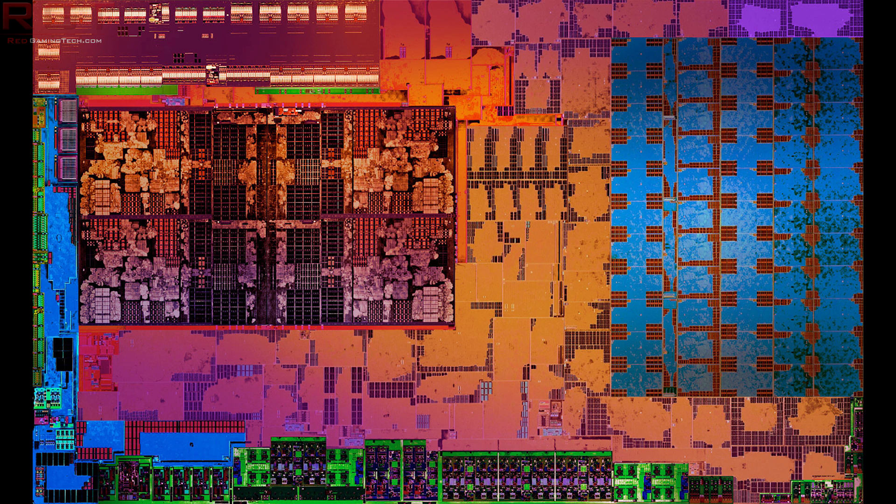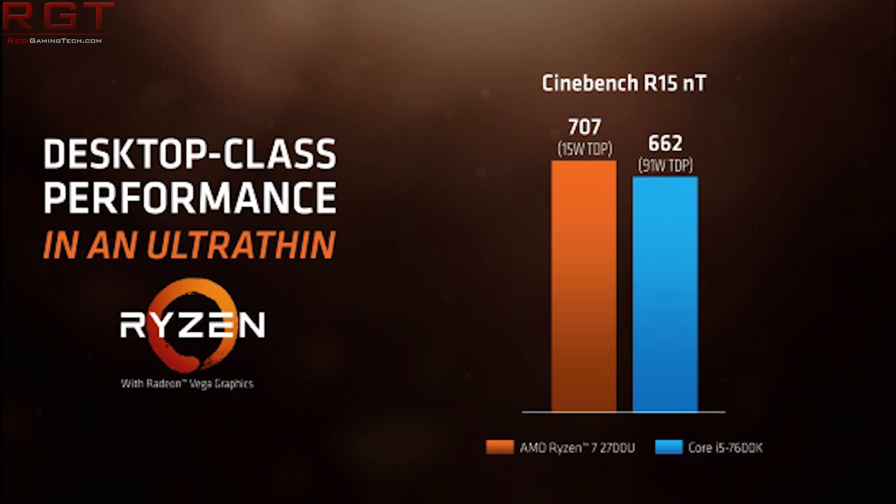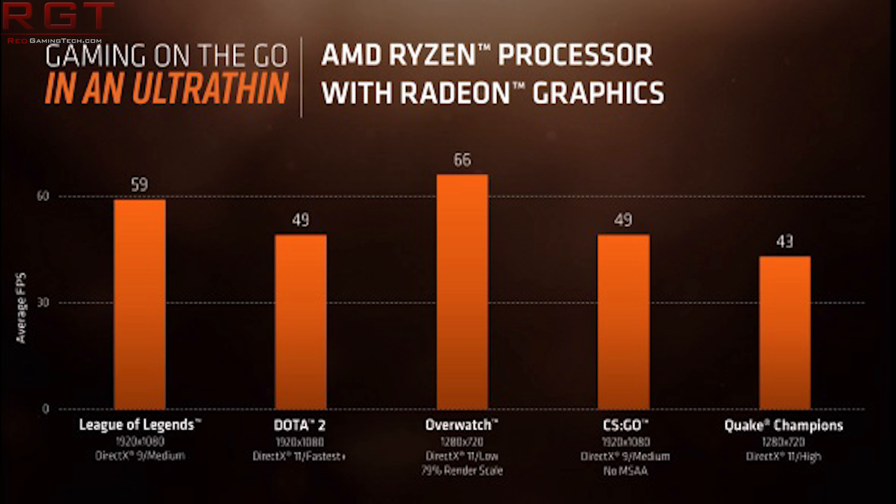Speaking of the U series, there's also an additional processor which is a Ryzen 3 2300U. It has Vega 6 graphics, which I imagine is going to provide an ample amount of gaming performance to crush Crysis 3 at 4K. There may be a slight amount of sarcasm there, just for your FYI.